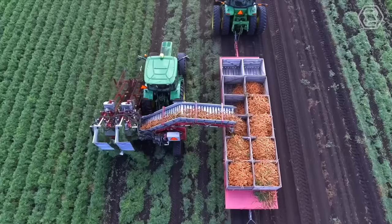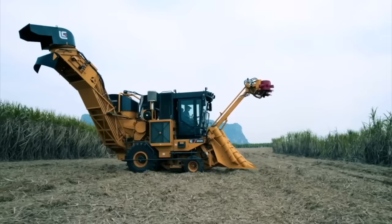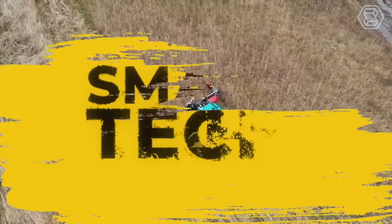Good day, farming enthusiasts! Join us on SmartTank as we explore the world of modern agricultural machines and how they're revolutionizing the farming industry.